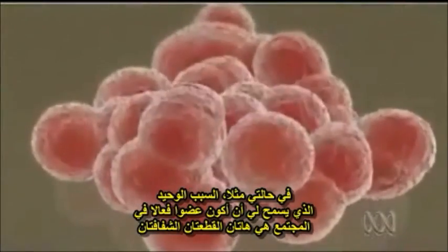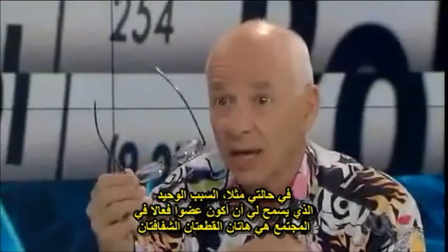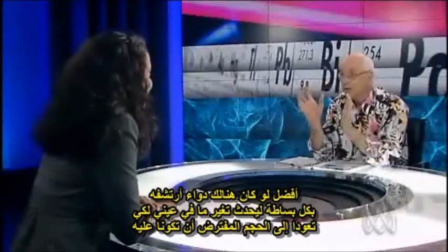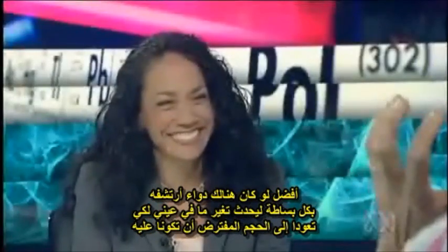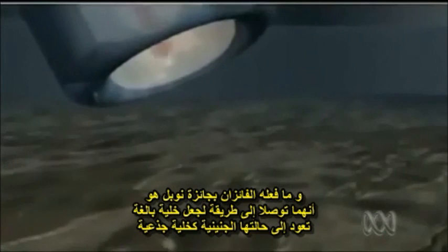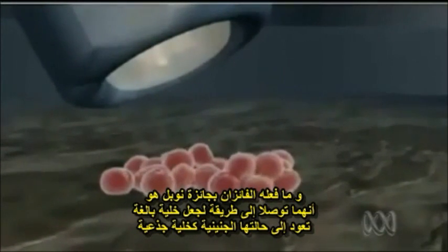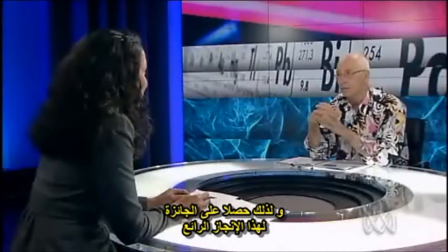In my case, the only reason I'm a useful member of society is because of these bits of transparent rock — engineers invented them, we call them glasses. I'd really like to be able to drink a glass of Eyeball-O and have something magically happen to my eyeballs so they'd grow back to the size they should be. These stem cells make us and repair us. What the Nobel Prize winners have done is found how to take an adult cell that's moved away from the stem cell state and bring it back — and that's why they won the Nobel Prize for this remarkable achievement.